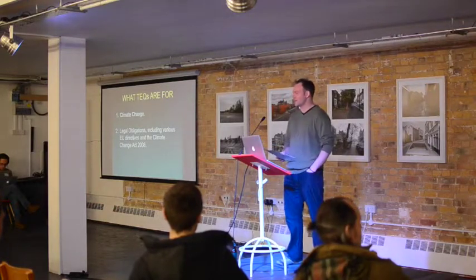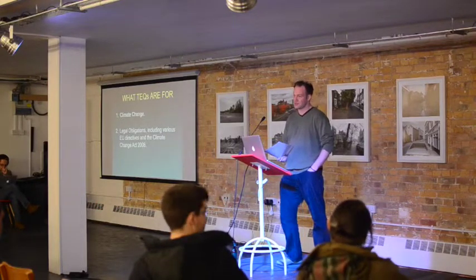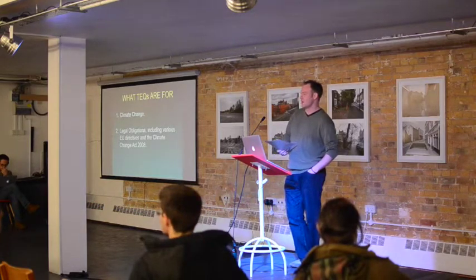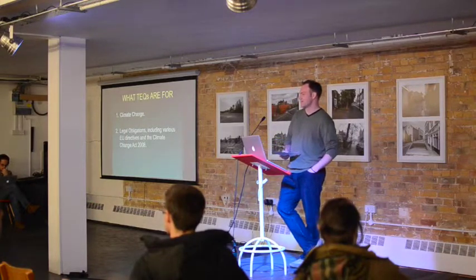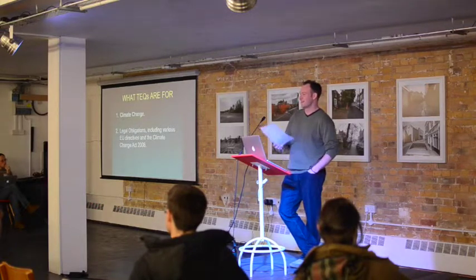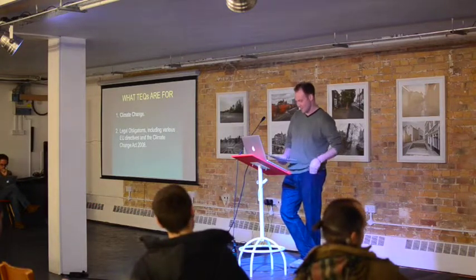The second one is the Climate Change Act 2008. That mandates the UK to achieve 34% reductions on carbon emissions by 2020 and 80% by 2050. Are we going to achieve that? Most people are saying no. We've got a couple of people from Friends of the Earth in — they can probably speak more than me on this. The chances are we won't get there.